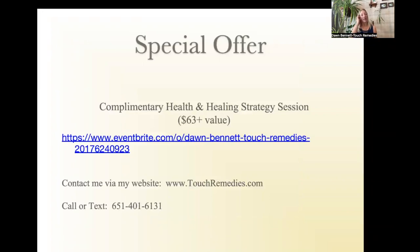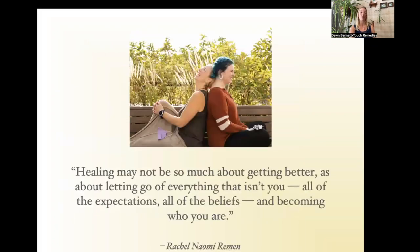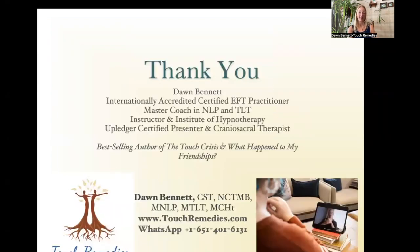If you want more support, please visit my website at touchremedies.com. You can WhatsApp or text me, and I give everybody a complimentary half-hour session. Here's one of my favorite quotes: 'Healing may not be so much about getting better as about letting go of everything that isn't you — all of the expectations, all of the beliefs — and becoming who you are.' Thank you for joining me. Remember: you are love, you are loving, you are lovable. Please subscribe and like the channel. Namaste.